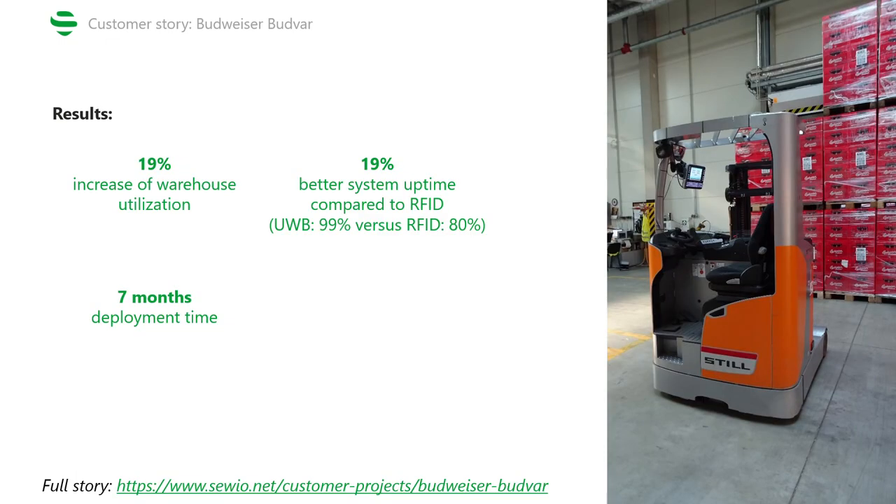Lastly, let's summarize the results. We managed to deploy this project within seven months, and with the implementation of it, Budweiser Budvar decreased mistakes made in order fulfillment and thus improved their OTIF, thanks to having the system check whether pallets are loaded and unloaded in correct zones. Similarly, the RTLS helped increase warehouse utilization by 19%, and last but not least, there has been a 19% increase in system uptime compared to the legacy RFID system. For more details, feel free to read the full case study, and thanks for tuning in — we'll see you in the next one.